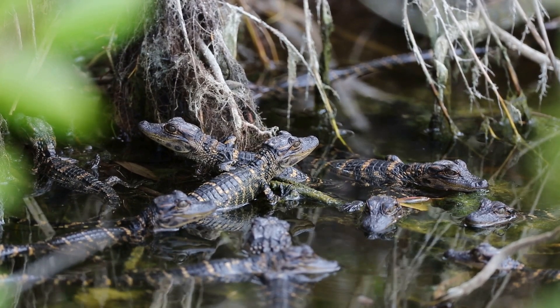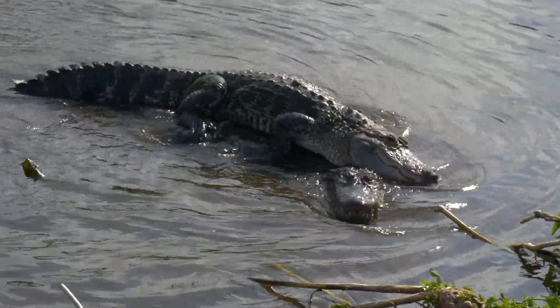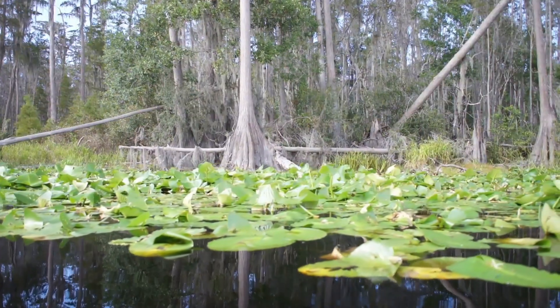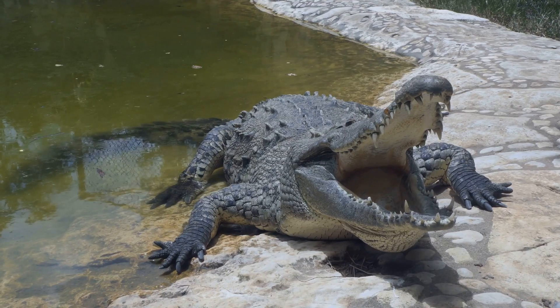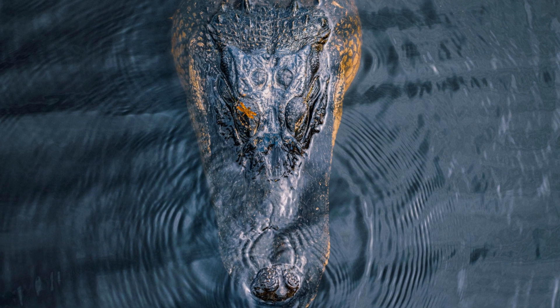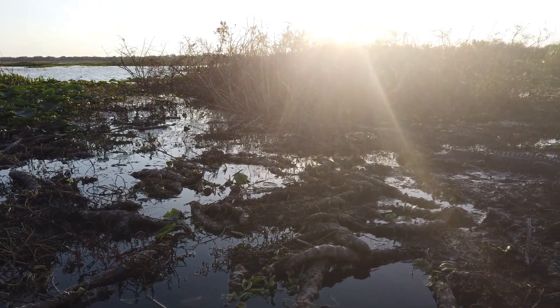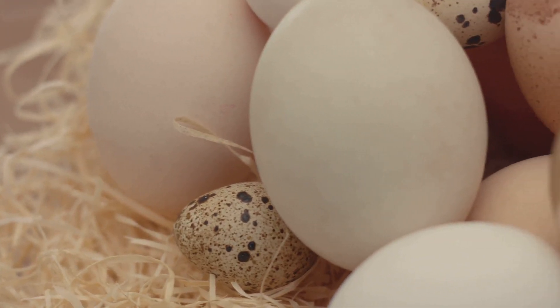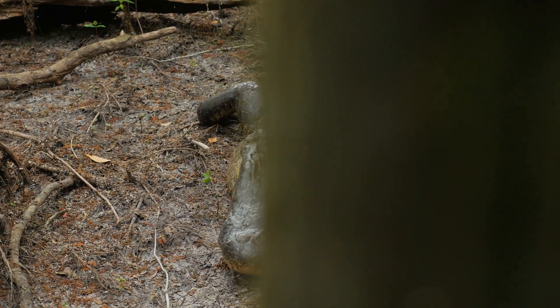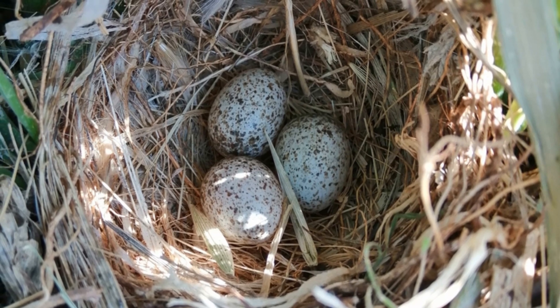American alligators reproduce sexually — a male and a female must mate for fertilization to occur. Mating season occurs in the spring. Males attract females by bellowing loudly and creating vibrations in the water by slapping their snouts on the surface. Females build nests out of vegetation and mud and lay their eggs in the nest. The number of eggs varies depending on the size and age of the female, with an average clutch size of around 35 eggs.